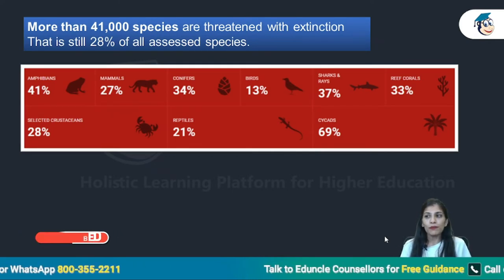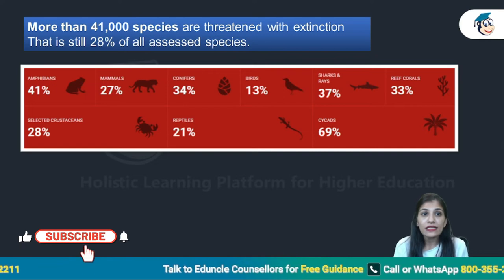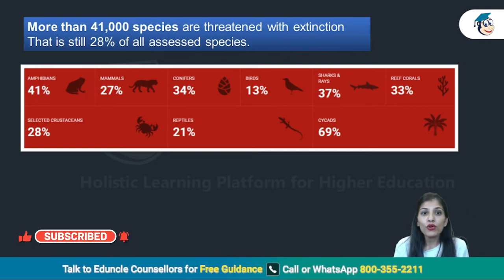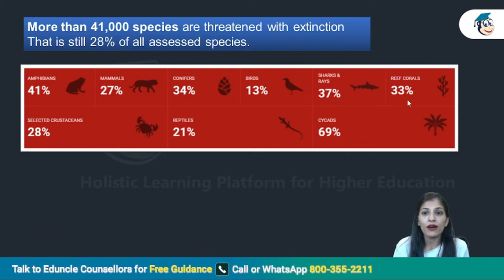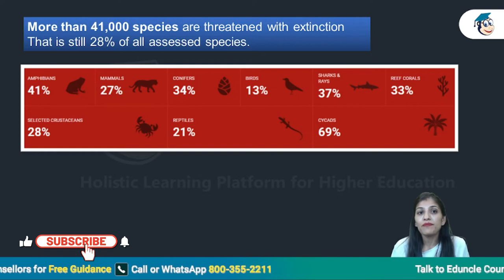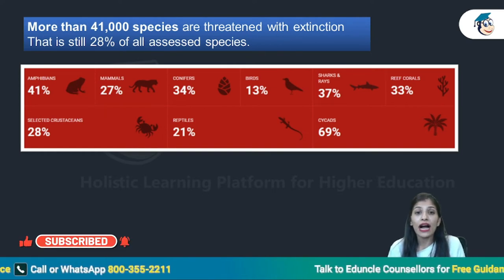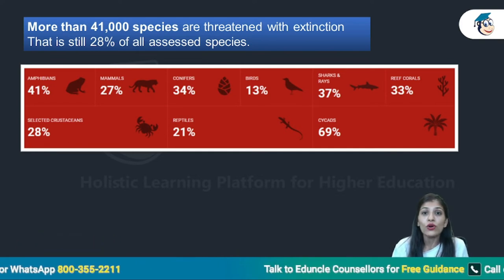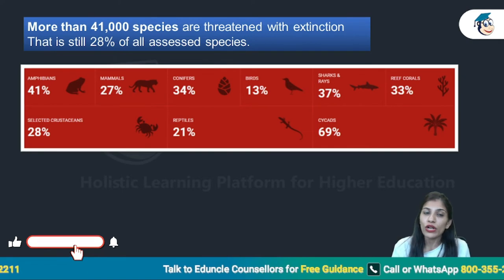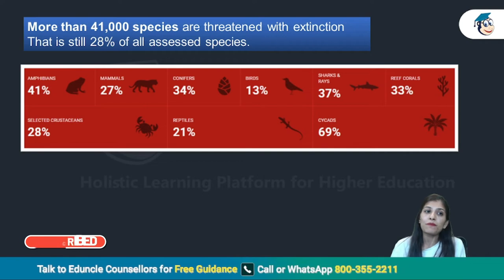Last but most important — we have many questions here. Around 40% or more species are threatened. You can see that 41% of species are extinct or threatened to extinction. They are endangered and threatened to extinction — around 41,000 species are going to go extinct if we do not take steps very quickly.